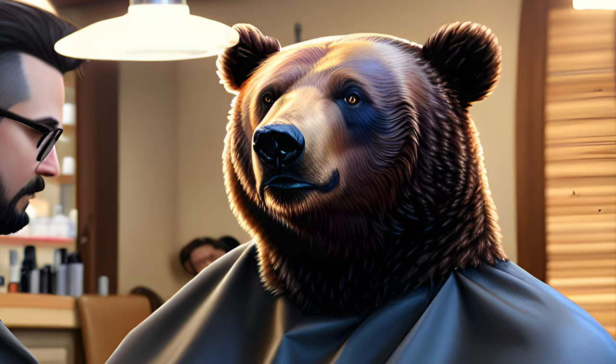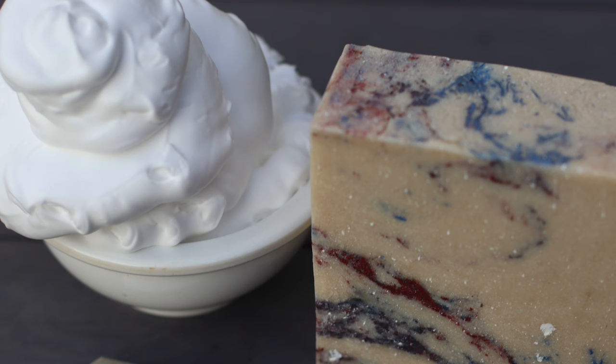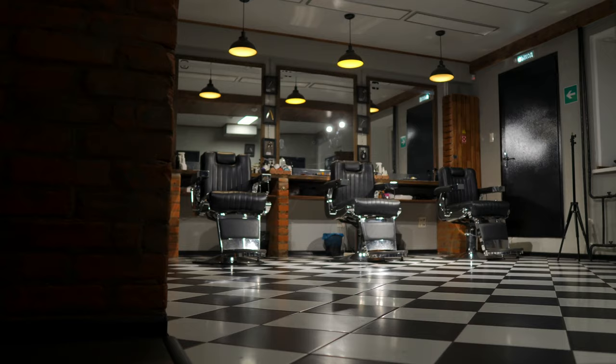After getting hooked up with his taper fade, Sudsy bolted to the laboratory to begin work on a new brick with that vintage, manly smell of a barbershop — a bar with unmatched freshness. After getting a crisp new look, and that is how Sudsy created his Fresh Cut Brick.